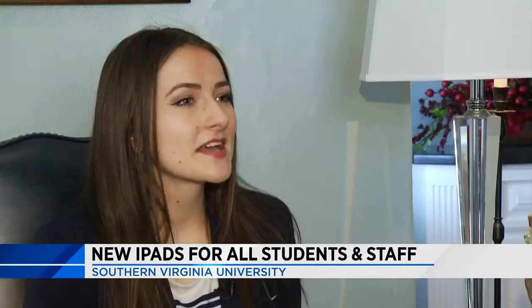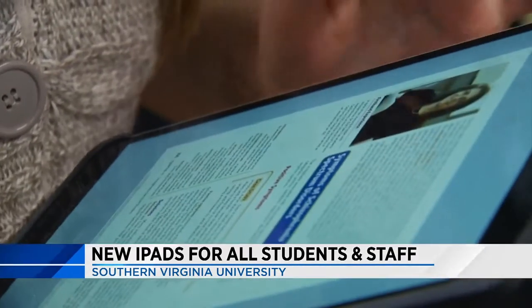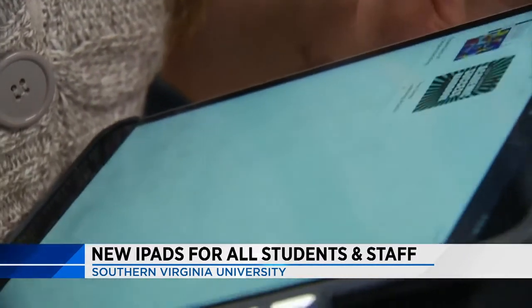I was not very tech-savvy beforehand, so you feel uncomfortable when someone gives you an assignment and you don't really know how to do it — but now I feel much more comfortable. E-books are significantly cheaper: $80 for an e-book versus $200 or $300.